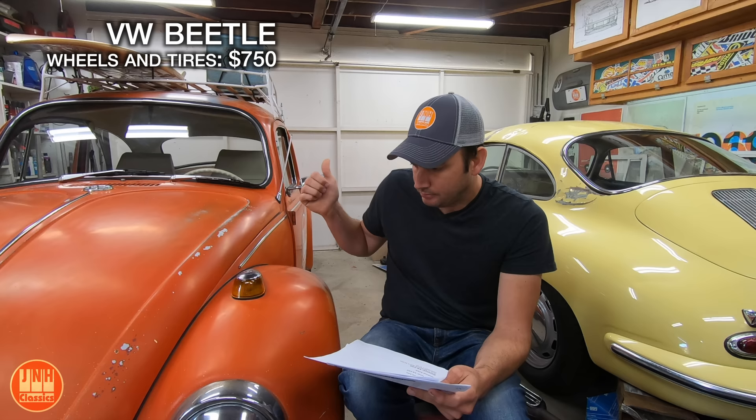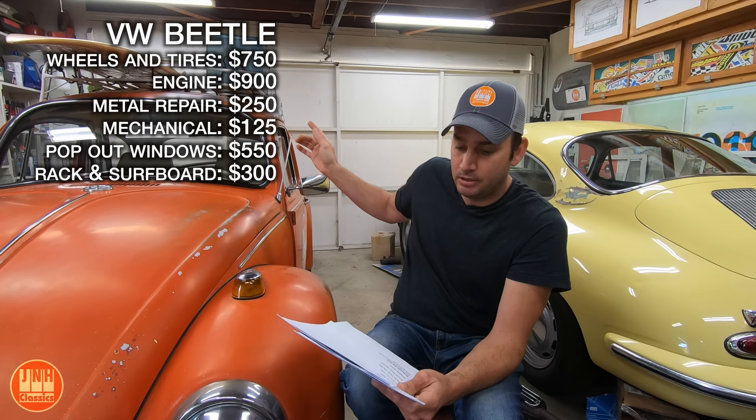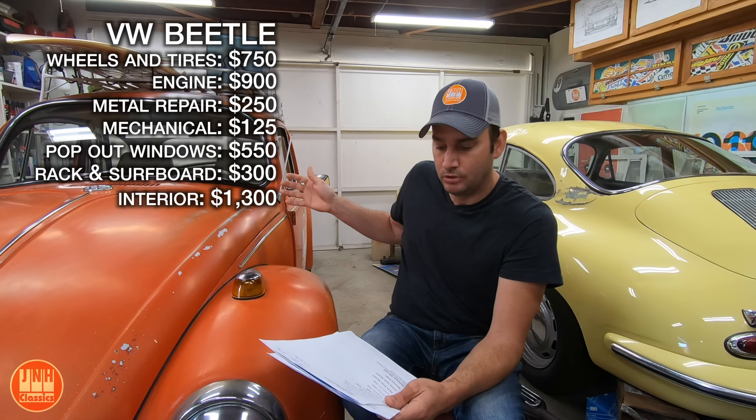The engine was $900 in parts. The metal repair for the floor was $250. Other mechanical items were another $125. The pop-out windows for the back were $550. The roof rack and surfboard were $300 — money well spent, in my opinion. The interior was $1,300, which covered the full interior kit, carpet, new seat cushions for the front seats, the steering wheel, and the wicker rack that goes under the dash — a lot of stuff on the interior.